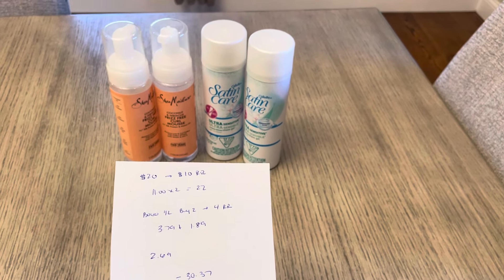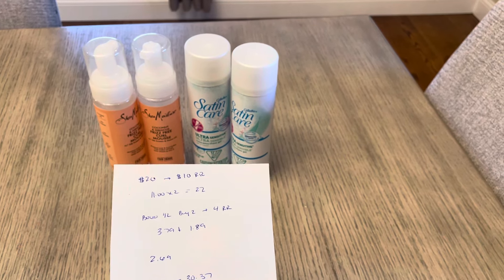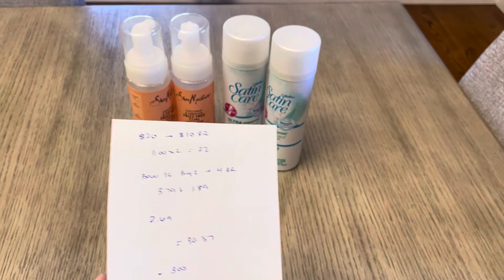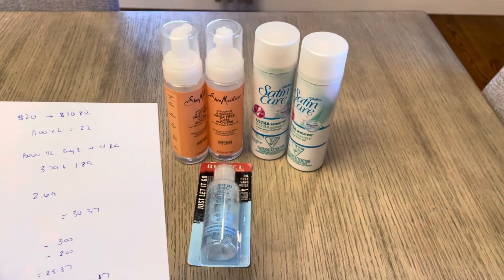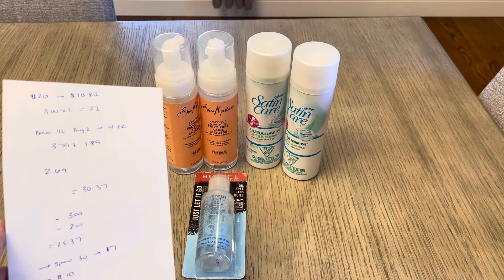The Satin Care is buy one, get one half off, and you earn a $4 register reward — so they were $3.79 and $1.89. And then I have the Rimmel eye makeup remover for $2.69. So the total was $30.37. I had a $3 digital for the Shea and a $2 digital for the Rimmel, bringing it down to $25.37.